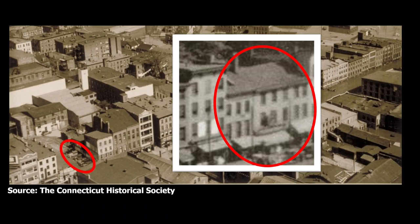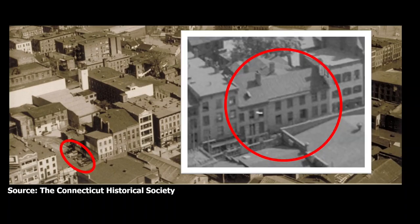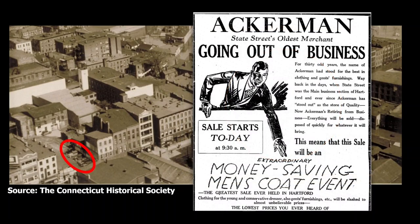In the early decades of the 20th century, these buildings and others in the vicinity were also used by the city's Chinese community. In this ad from the 1898 Gears Hartford City Directory, Yuen Sing and Company was located at 118 State Street — leading importers of teas, silks, crockery, and fireworks, the latter being very popular on the 4th of July. In 1922, a series of advertisements appeared in the Hartford Courant announcing that the Ackerman Clothing store at 122-124 State Street was having a going-out-of-business sale, described as the greatest sale ever held in Hartford.